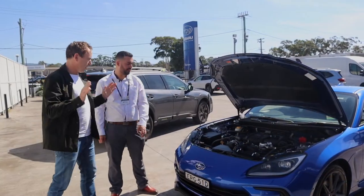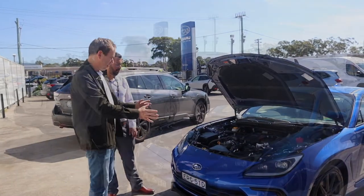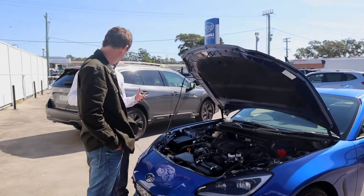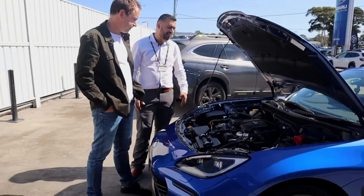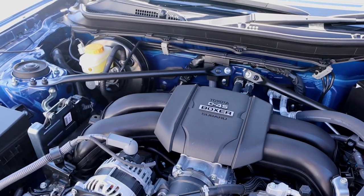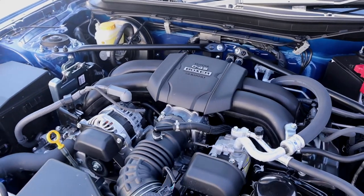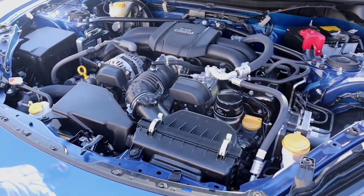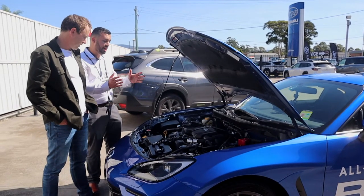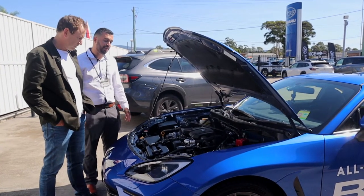We've just popped the bonnet. Walk me through what we've got here. Subaru has been making Boxer engines for a very long time — ever since the 90s. The reliability is great and the power delivery from a Boxer engine is really good, rather than your conventional V or straight engine. The horizontal engines are very good — I'm a massive fan.